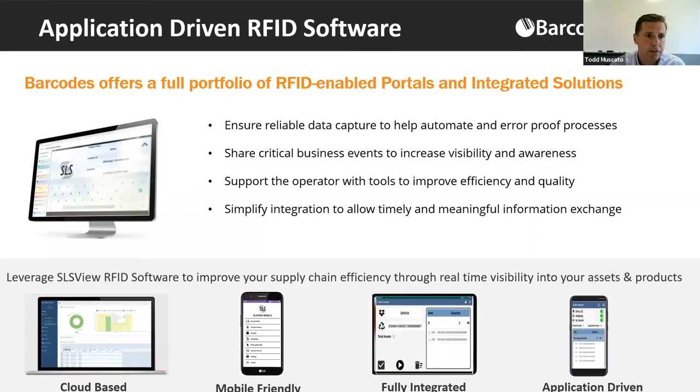We offer a full solution of hardware, software, supplies, and services. Our purpose-built SLS View software is a cloud-based, mobile-friendly, fully integrated platform that helps with your operations. Depending on your specific application, SLS and Barcodes offer modules that assist in tracking, analytics, and reporting — putting insights right at your fingertips. We also have SLS Hub, our middleware that integrates with your back-end platform, providing start-to-finish tracking, analytics, and business insight.